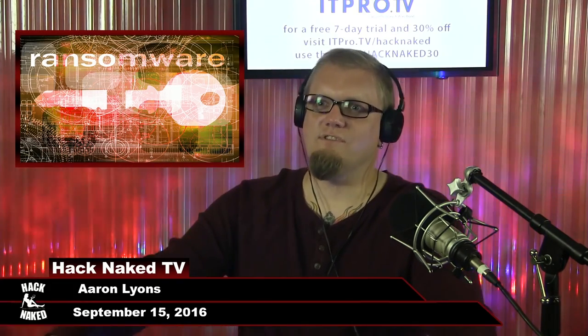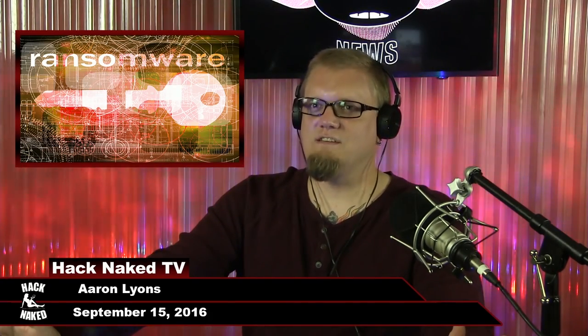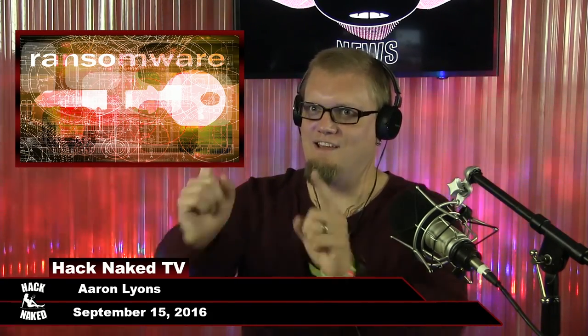Well, that's it for this episode of Hack Naked News. As always, thanks for listening, and keep on hacking naked.